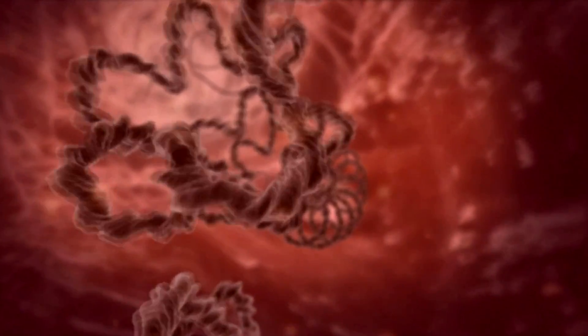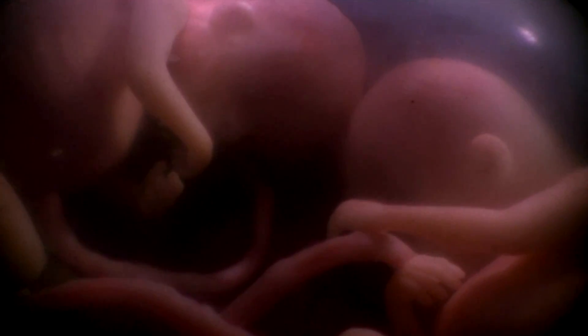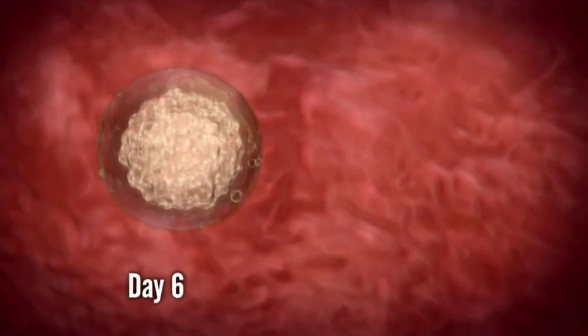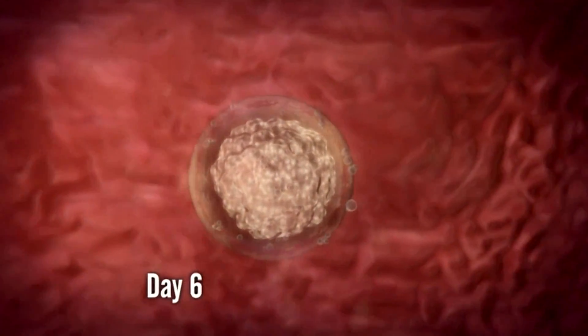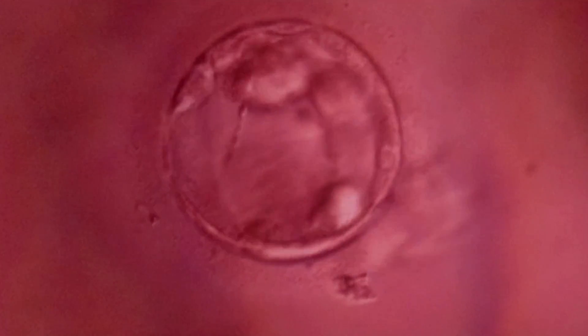The answer may lie not in their DNA, but in events that occurred in the environment they shared — the womb. The first and most critical event is implantation. Around day six, the blastocyst must implant in the wall of the womb, securing its position for the next 250 days of growth. But timing is everything.